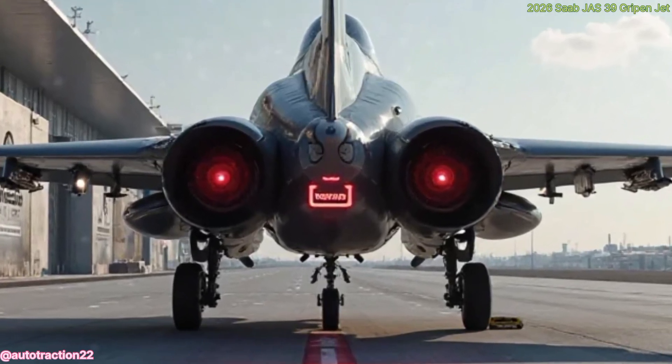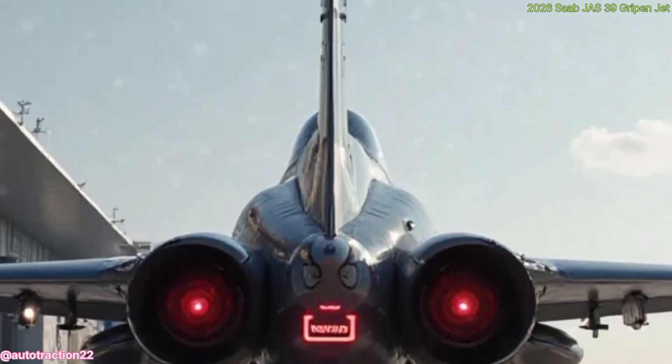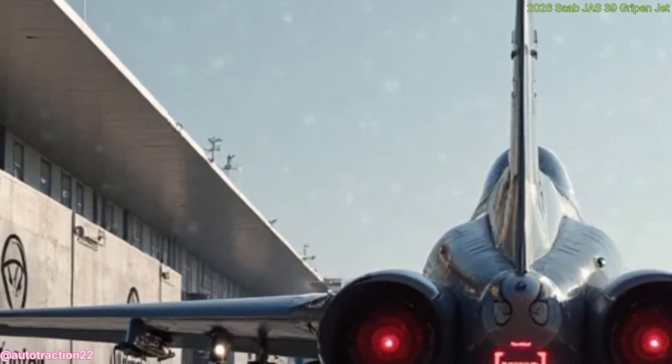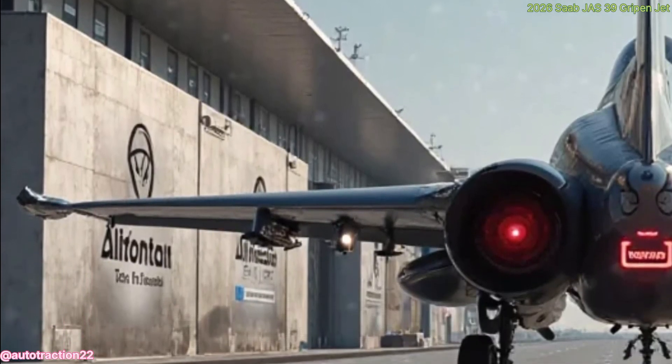The Gripen also stands out for its operational economy. With lower maintenance needs and reduced fuel consumption compared to heavier jets, it offers high availability rates and lower lifetime costs. It's a jet that performs at the top level without draining defense budgets.